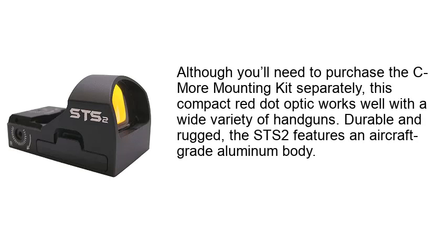Although you'll need to purchase the Seymore mounting kit separately, this compact red dot optic works well with a wide variety of handguns. Durable and rugged, the STS2 features an aircraft-grade aluminum body.